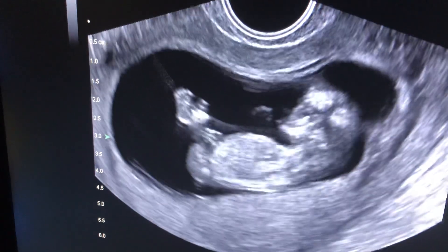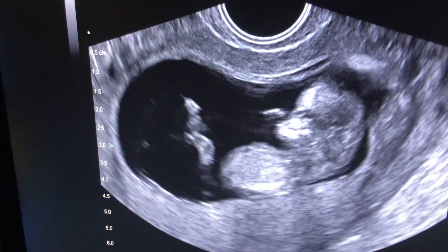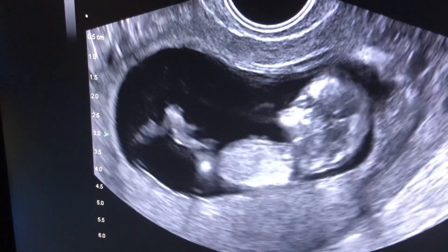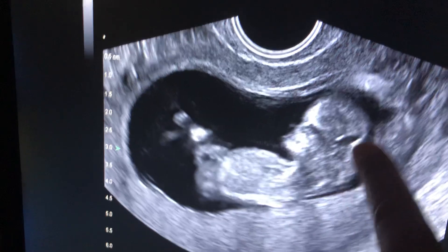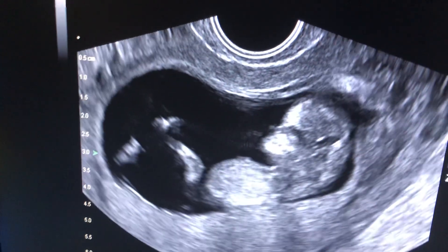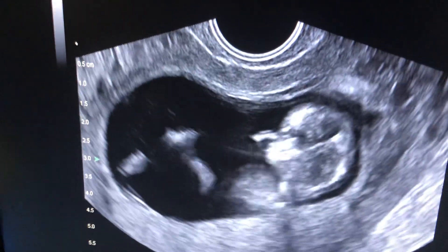At this point the patient is usually with their obstetrician, but since this lady has some other issues we're following her a little longer than usual. Here's a beautiful fetus measuring perfectly. You can see the brain forming, the spine, the face and the limbs and the umbilical cord. Looks absolutely beautiful.